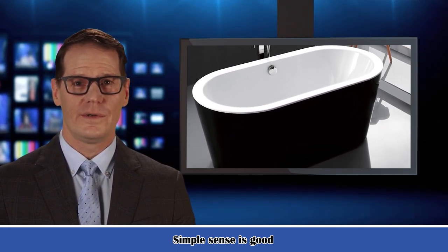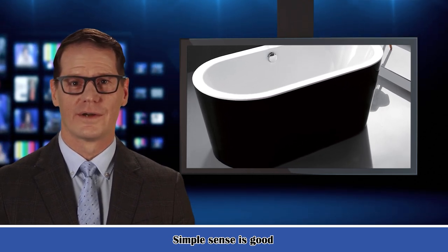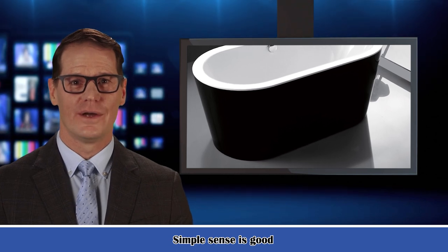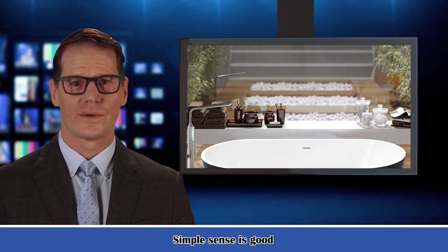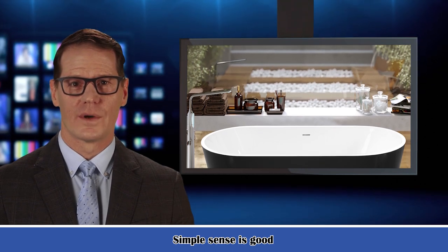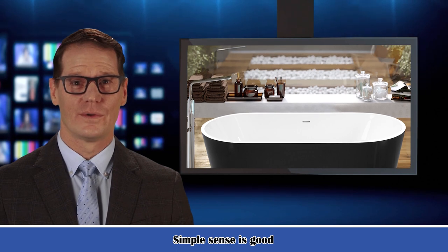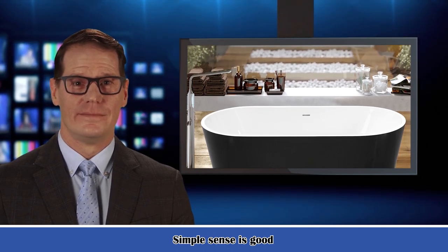Non-slip bathtub meets ASTM standards for slip resistance to keep customers safe, while providing a smooth, easy-to-keep-clean surface that won't discolor over time. Made out of 100% high-gloss black lucite acrylic and reinforced with Ashland resin and fiberglass. All of these are top-quality materials which are rarely used by others due to a relatively high cost.